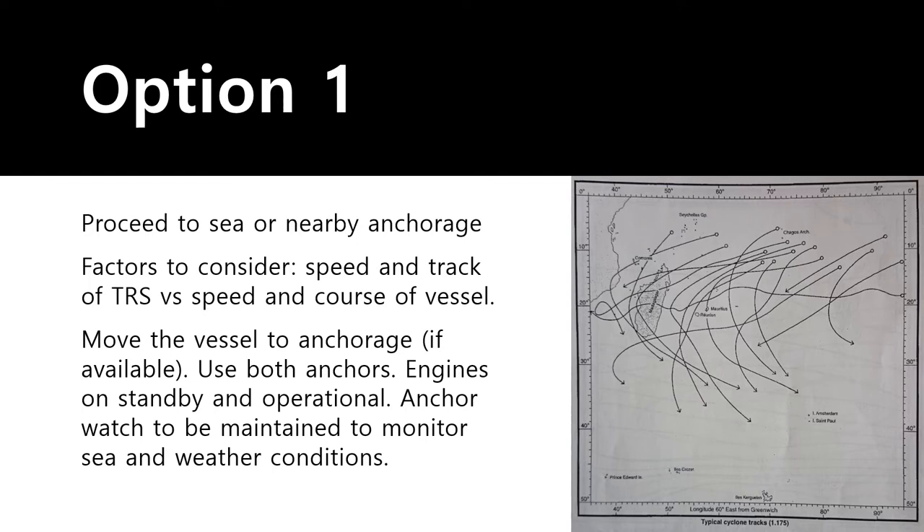In the marine meteorology playlist I have videos on how to avoid a TRS at sea — please watch those for more information. The other option is to move the vessel to a shelter anchorage near the port that provides shelter to your vessel, if one is available.